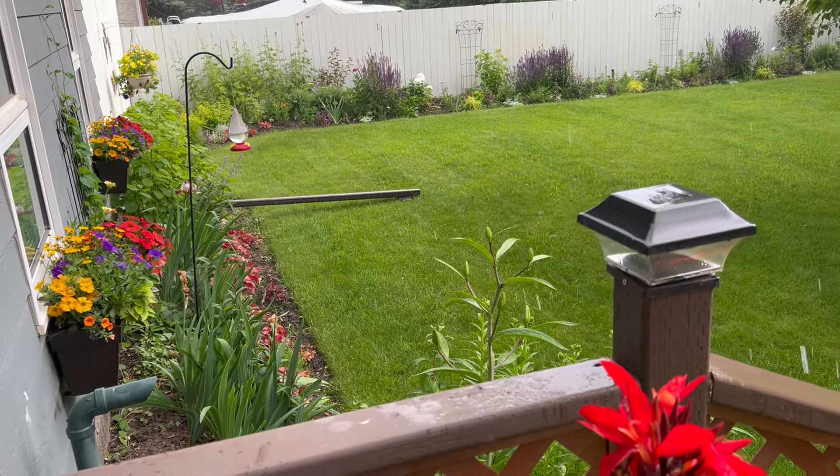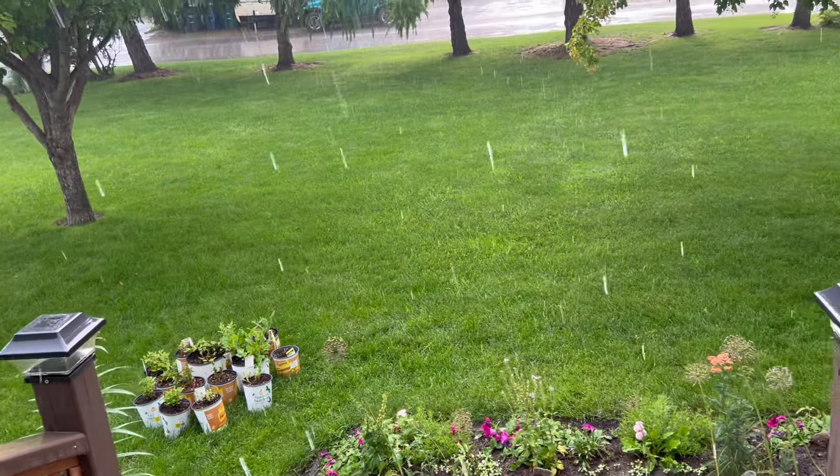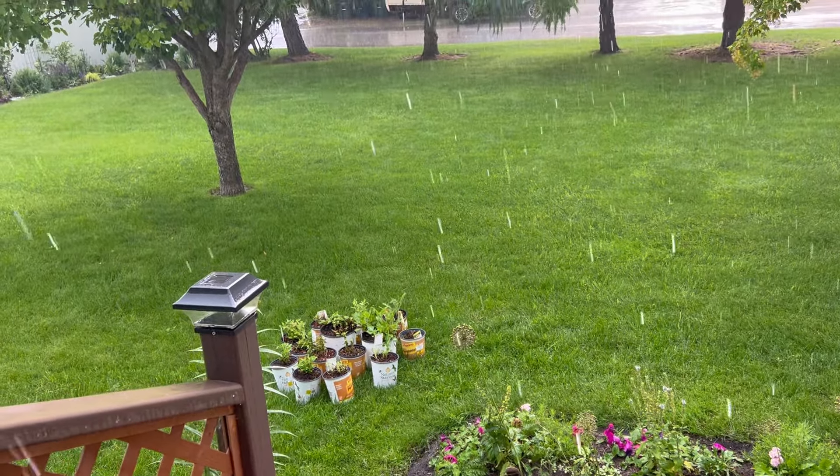I can show you the window boxes from here. I am hiding on the step out of the rain as it comes down all around me. And we just can't seem to get a break this year from the weather.